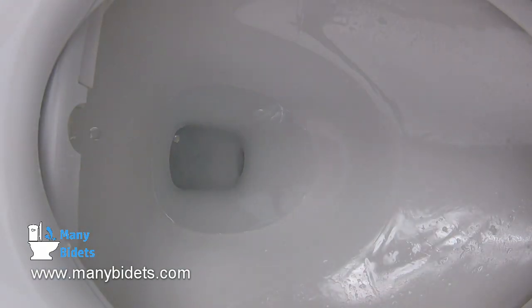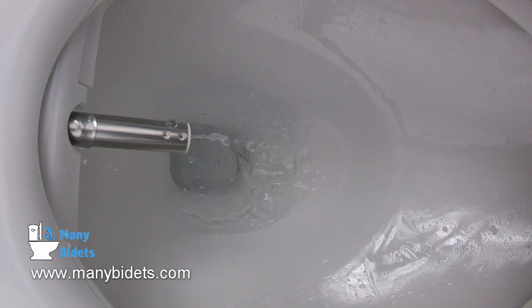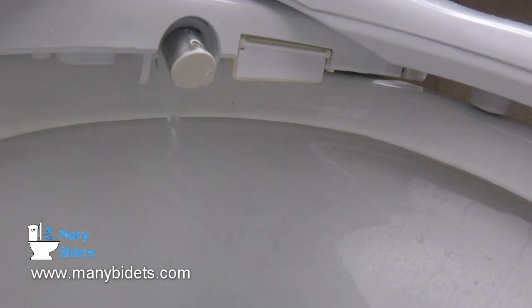The Cascade 3000 also offers aeration. This means that in real time, it inserts tiny air bubbles into the water stream. The benefit of this is a more thorough wash and also a softer wash.